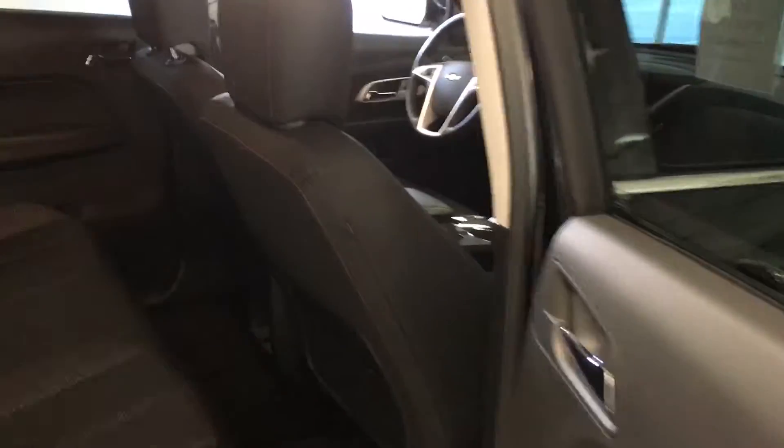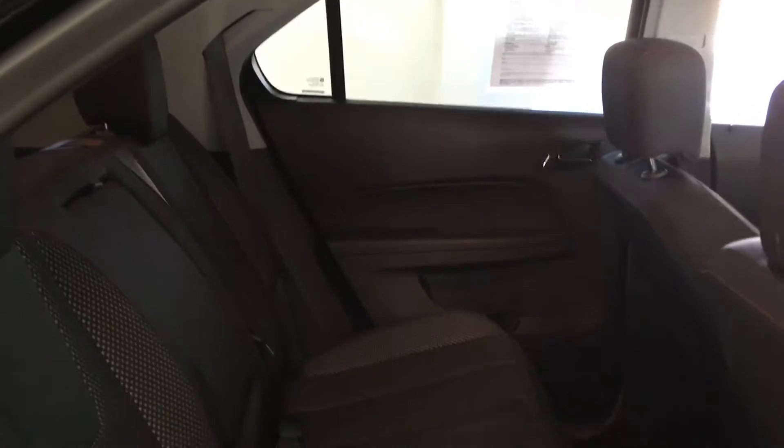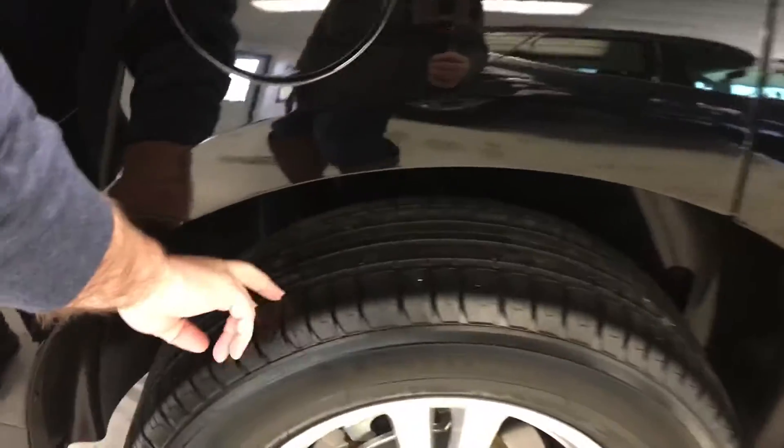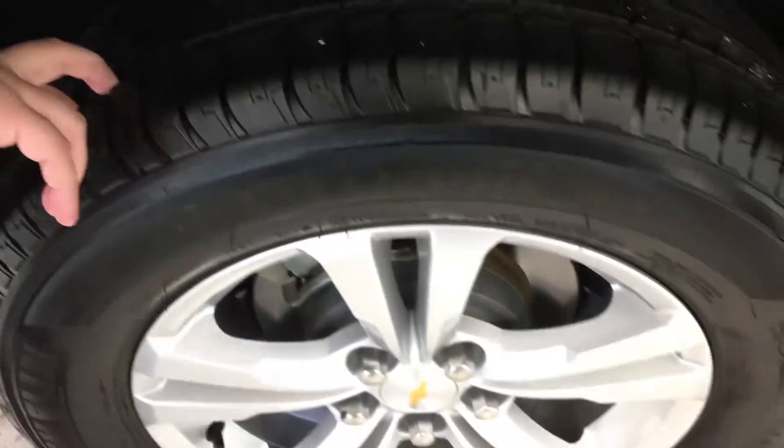Switching to the back — this is a smaller SUV, but as you can tell there's very ample leg, hip, and shoulder room for the rear occupants. Very clean vehicle, like new, free of any rips, tears, or odors. Looking at the rear tire as well, it's a Michelin and has the same 7 to 8/32nds of tread wear on it also.